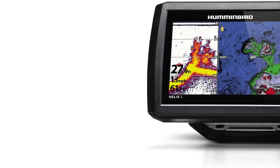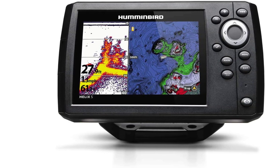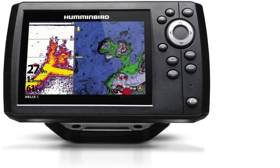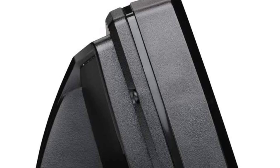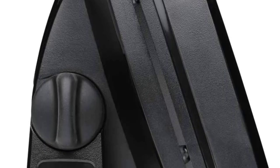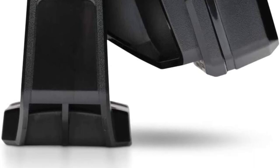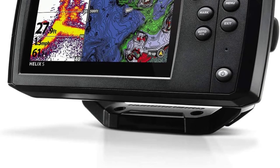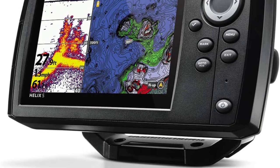The device also gives depth, boat speed, and water temperature readings. For maximum visibility in direct sunlight, the Humminbird Helix 5 GPS chart plotter is equipped with a wide color screen with backlight. You can see maps and views of the underwater world with stunning clarity. The package includes a transducer and mounting hardware, power cable, and gimbal mounting bracket for mounting the device on your fishing boat.